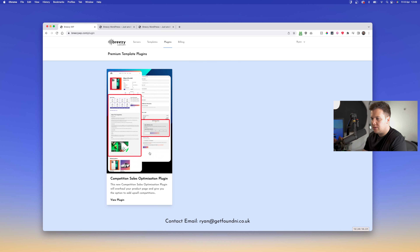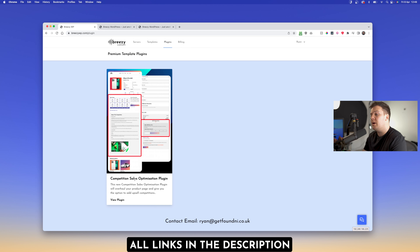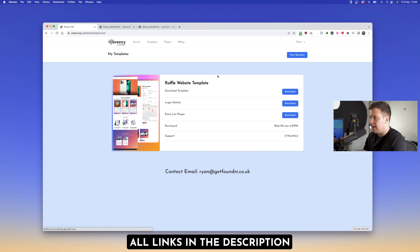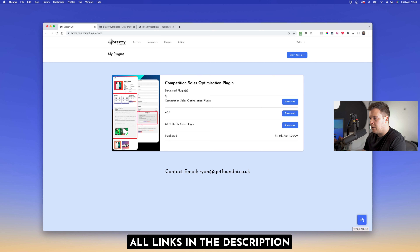Now we'll get on to how to easily install this plugin. It really is pretty much just install it with a few different settings to set for your own website. First I've got a new website set up — it's just called sales at getfound.ni — just a standard website. We're going to install the template.